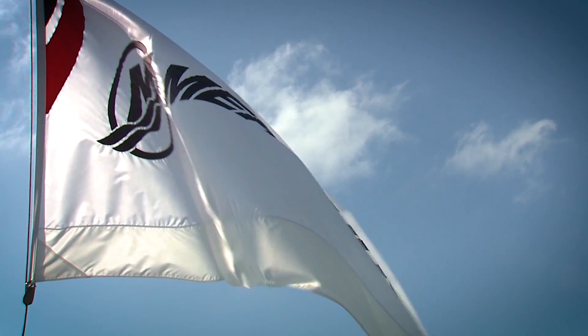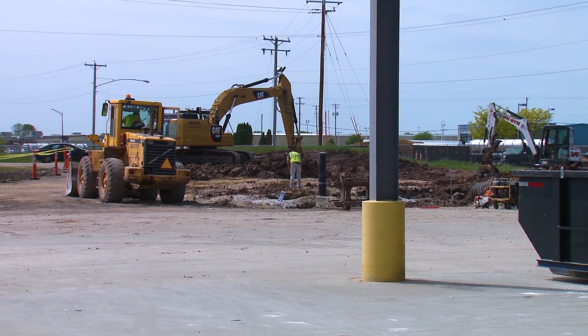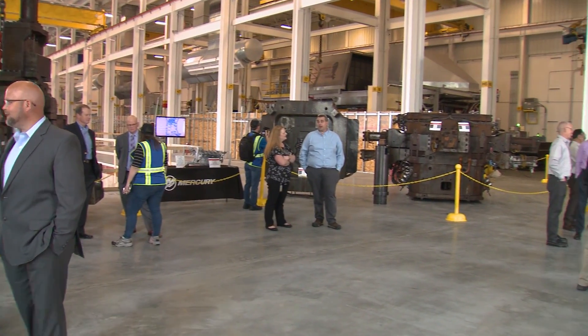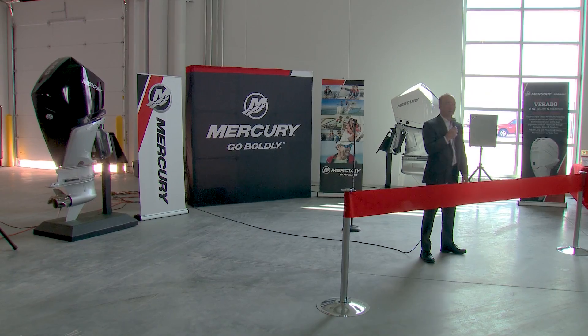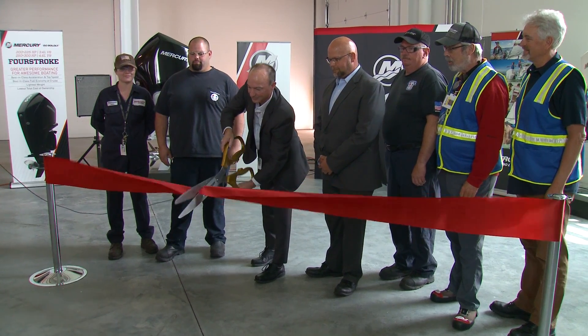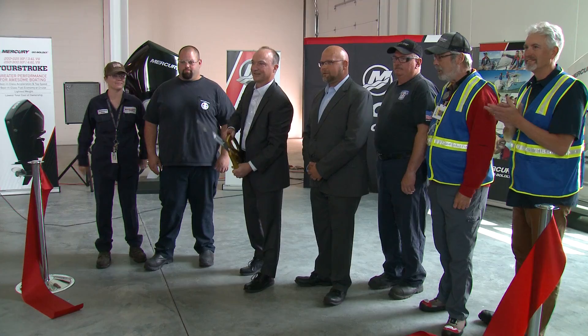We were invited to Fond du Lac because Mercury has invested significantly in this manufacturing facility to meet the demand of the consumer. Building the latest lightweight V6 and V8 outboard engines is no easy task, and it all starts with casting.